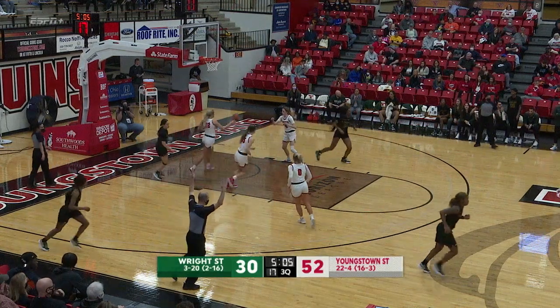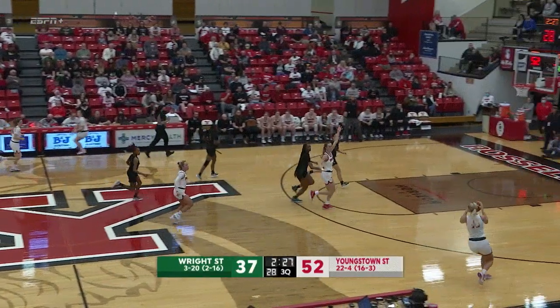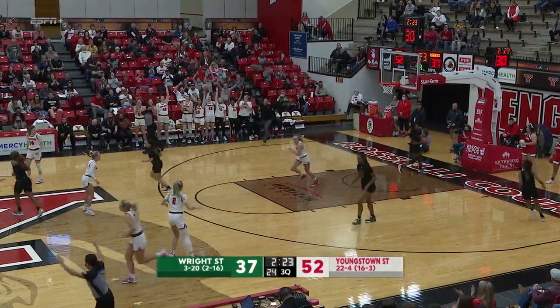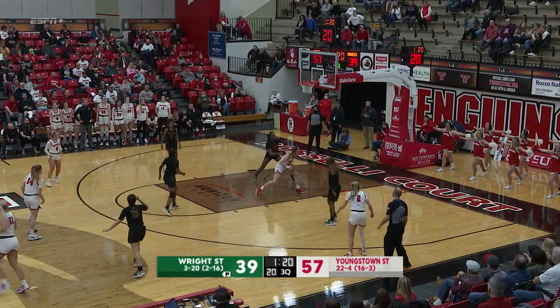Now from three — that one good from the left wing. That one to go. Roverson has had herself a very quality third quarter. But Paige Shai with the answer — going back and forth here. Paige Shai's three rims out.